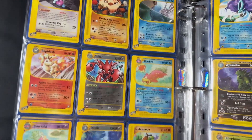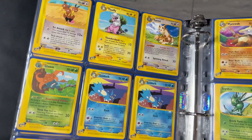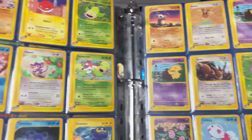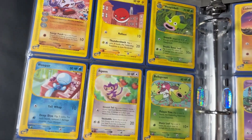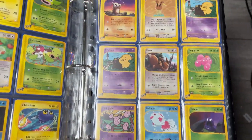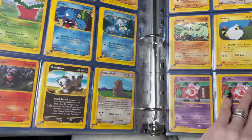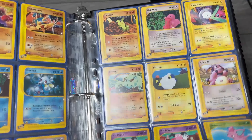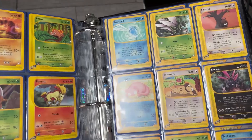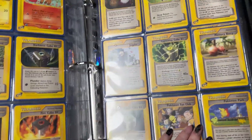I always joke about doing a triple box break — all three E-series boxes: Skyridge, Aquapolis, and Expedition Base Set. I mean, I think I'm dreaming. Maybe if we win the lottery, but we shall see. There are some really, really funky artworks right here — Chansey, Chansey! Let me know what your favorite is down below. Because this is just one of the pickups I have made this week — these four binders all came from the same person and we've picked up some other stuff from a few other people.